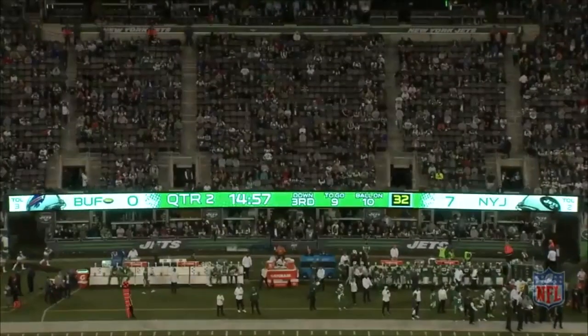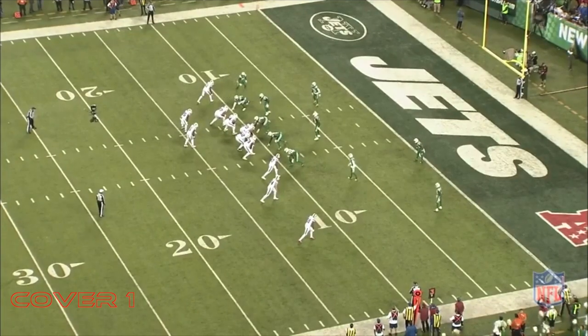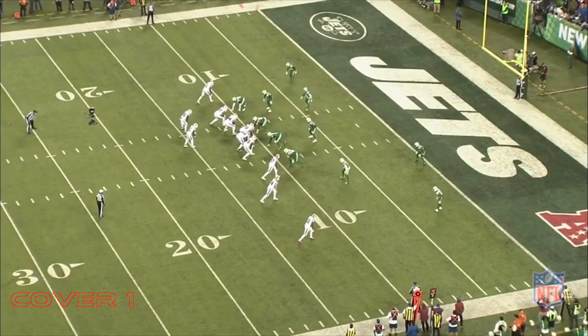It wasn't until week 9 that rookie Zay Jones got his first touchdown of the season. The Bills were faced with 3rd and 9 from the Jets' 10 yard line and they were down 7 points.